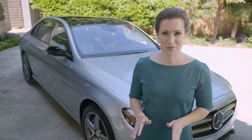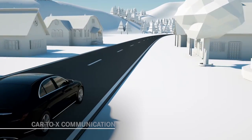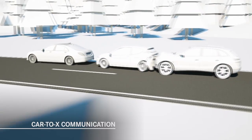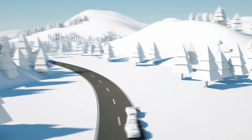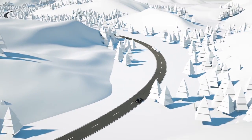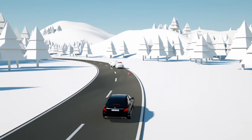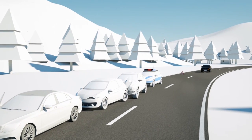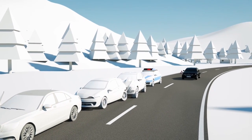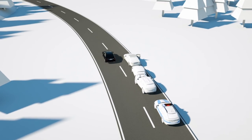We've saved one of the most impressive new technologies for last. It's called Car-to-X communication, and it gives the E-Class the ability to communicate with other new E-Class cars nearby, signaling dangerous situations that may be ahead. Some of these situations are communicated automatically, such as for an accident, while others, like debris on the roadway, can be communicated manually by the driver. This feature is standard equipment on all new 2017 E-Class cars, and it will become more and more valuable as more Mercedes-Benz models adopt this new technology.